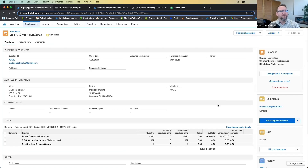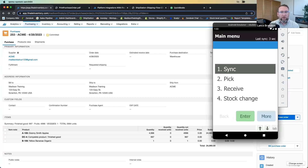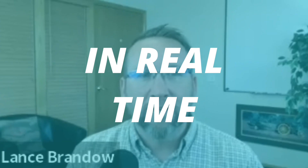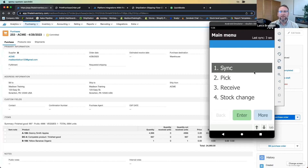When the vendor ships goods, Finale's mobile warehouse scanner enables accurate real-time receiving. A key principle for inventory accuracy is that the person touching the inventory should record it in real time. Delaying that recording by hours or days leads to inaccurate inventory. The scanner-based receiving tool enforces this best practice.